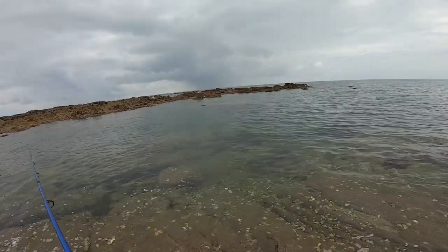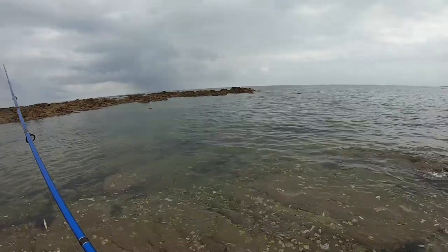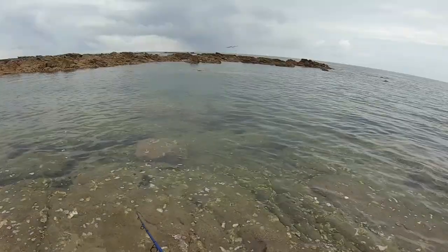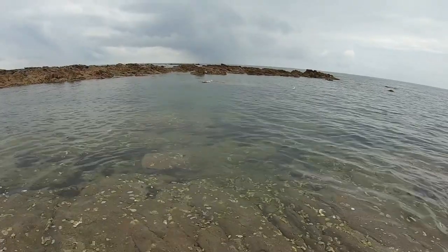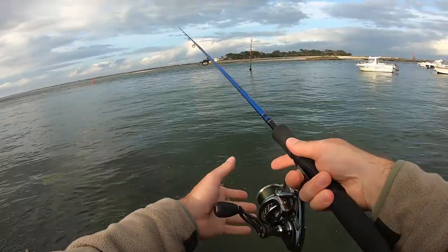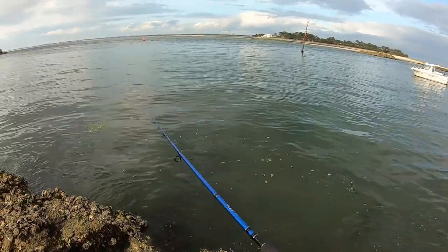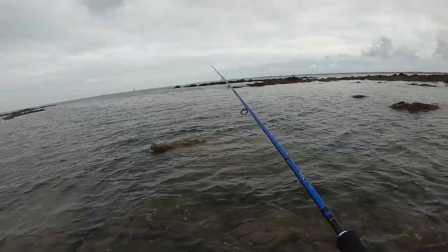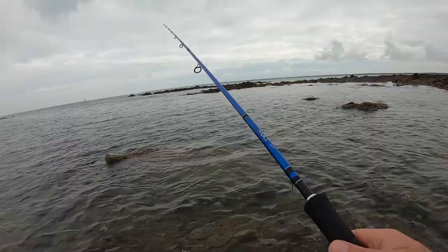Et voilà, la moite qui a failli choper mon leurre. Lors de surface. Il aurait été beau là.